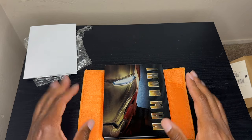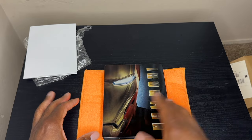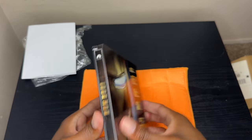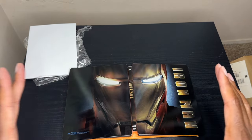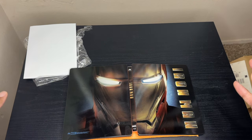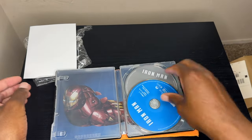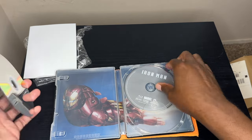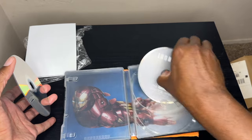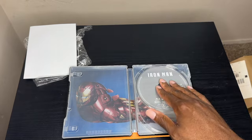I got this from eBay and couldn't resist it — it's got complete embossing and debossing with the title and Iron Man. Here we go: you open it up and you get the full Iron Man face. This is probably one of my favorite Marvel steelbooks that I have, and it's fitting that it's the original Iron Man. Inside I put my Blu-ray edition — disc one of the Blu-ray and disc two is the bonus features. That's the inside of the steelbook — this is my Blu-ray steelbook.